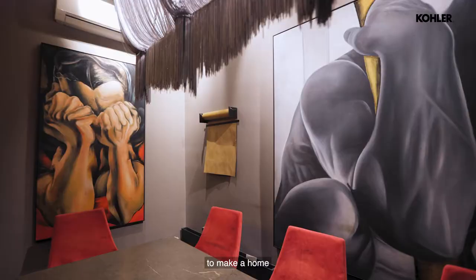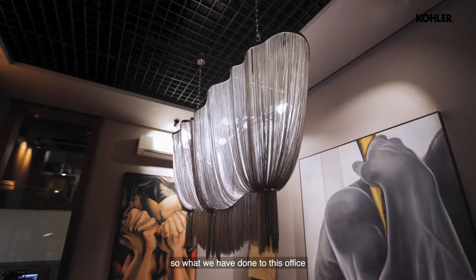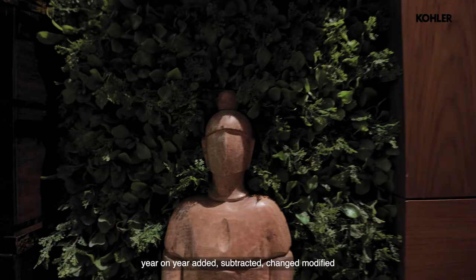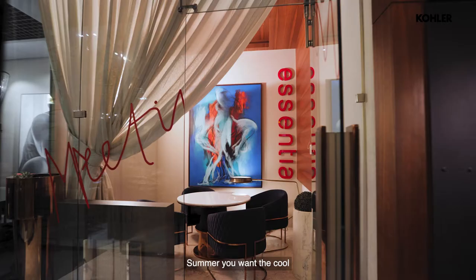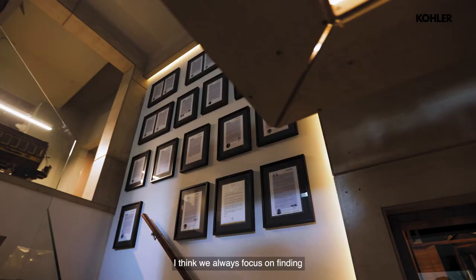It's not cheap to make a home or an environment, but how do you make it timeless? How do you stay away from trends? What we've done to this office is evolve it year on year — added, subtracted, changed, modified. This gives you the freedom to say: in winter you want the warmth, in summer you want cool shades. Even changing the art like that works.